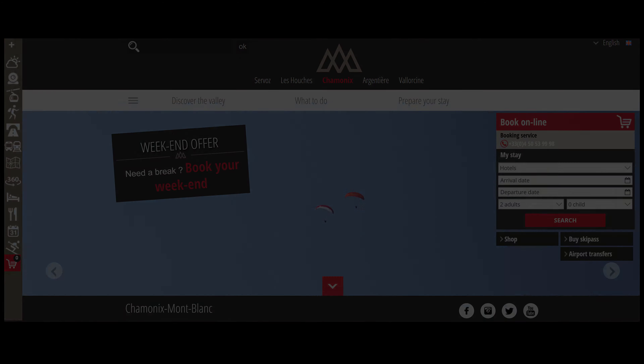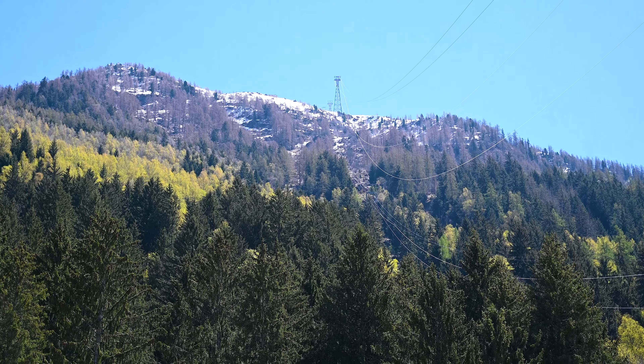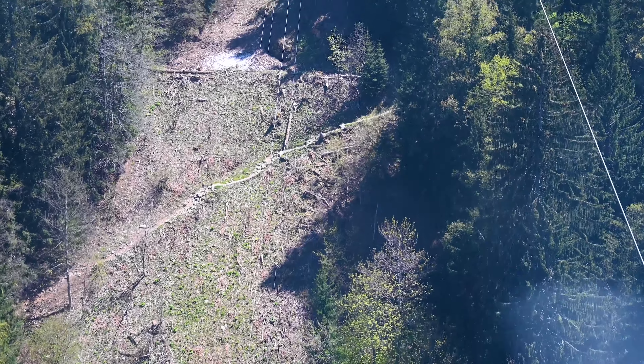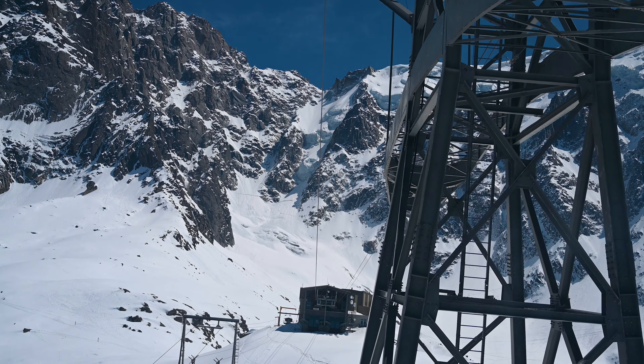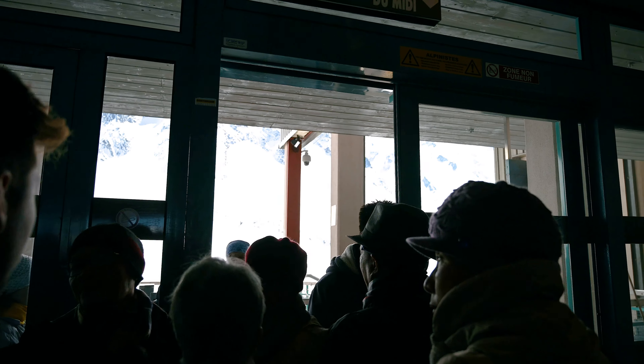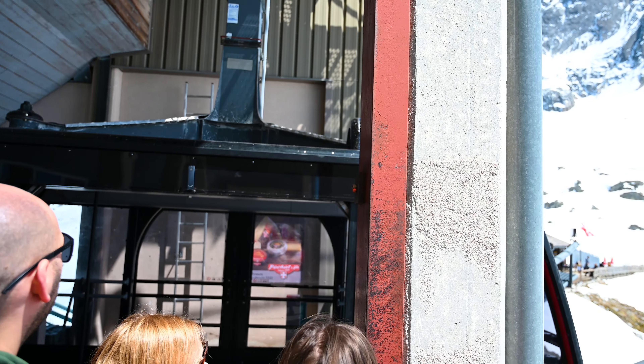If you have more time in Chamonix and would like to explore more of the area, I would recommend getting the Mont Blanc Multi-Pass, which gives access to several other sites such as the Montenvers train to see the Mer de Glace. Check out chamonix.com for pricing — it will save you a lot if you plan on visiting several places.